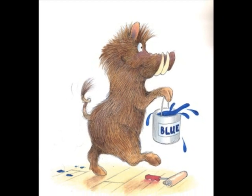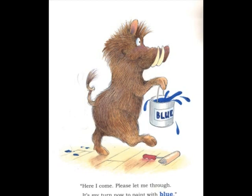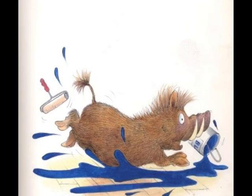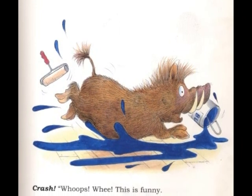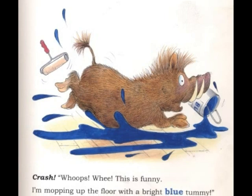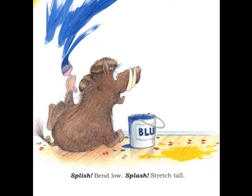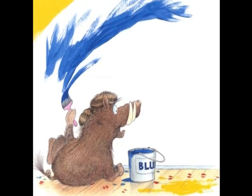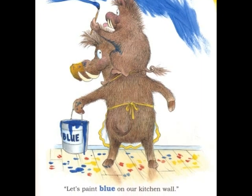Here I come. Please let me through. It's my turn now to paint with blue. Crash! Crash! Crash! Whee! This is fun! I'm mopping up the floor with a bright blue tummy. Splish! Bend low! Splash! Stretch tall! Let's paint blue on our kitchen wall.